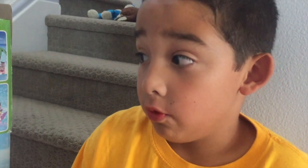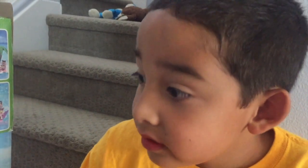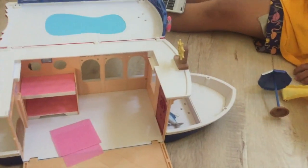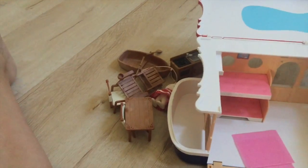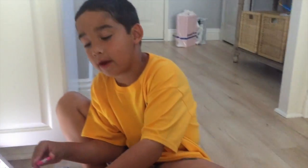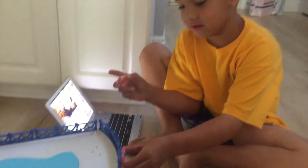I wonder if we can float it on real water. We'll see what it looks like once we put it together. Okay, so there's the boat — I'm gonna fold it out now. It has all the stuff like the kitchen and the table. Let's put all the accessories away first — the island and everything. It has a lot of stuff, it's really cool!